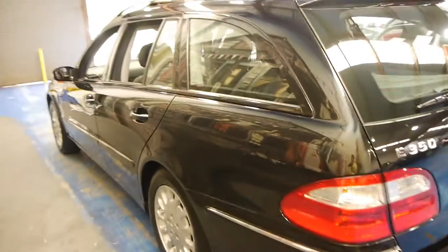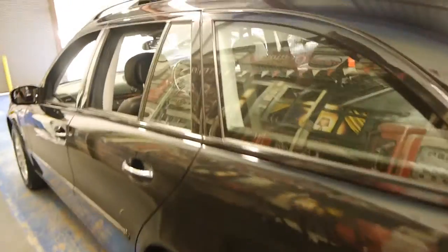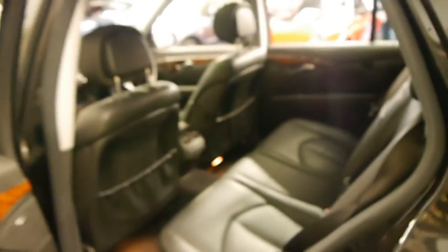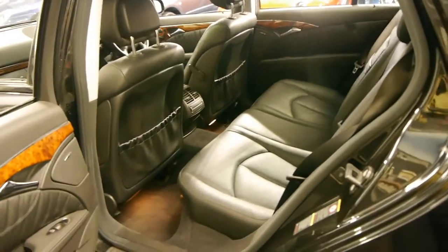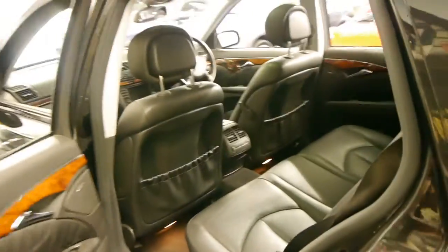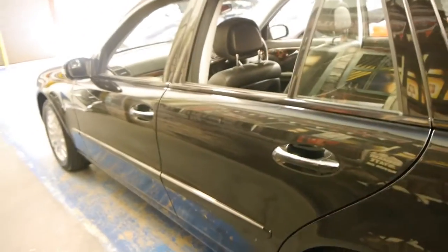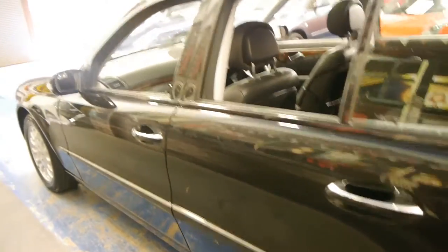Being a 2006 model it's got the new seven-speed gearbox and the new three-and-a-half litre V6 engine. I believe it's got nearly 200 kilowatts and it was a huge improvement on the E320 with the 3.2 litre engine and the five-speed gearbox. They may look the same but they're very different cars.